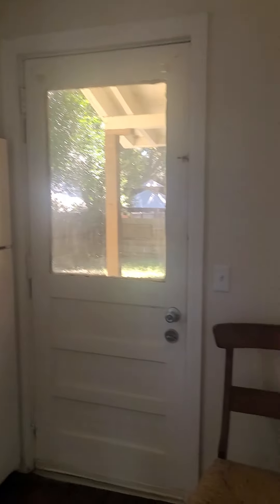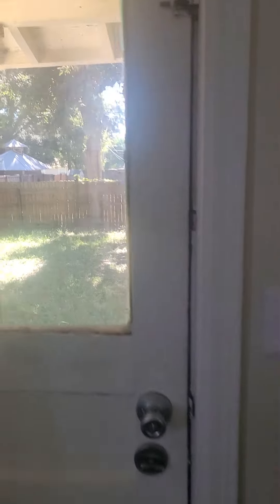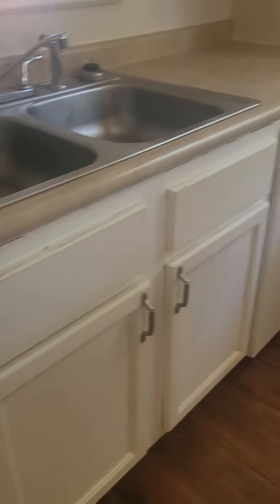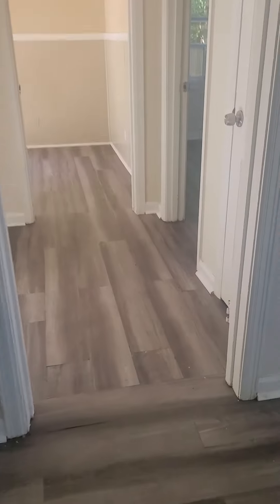This may not be the one for you guys just because of the updates you're looking for, because those cabinets are kind of old. That's a little funny here.